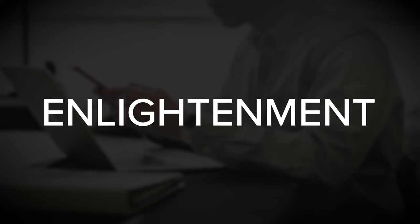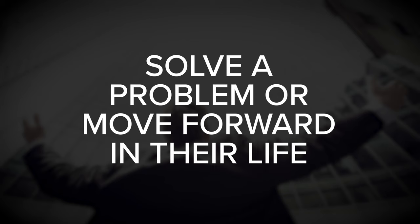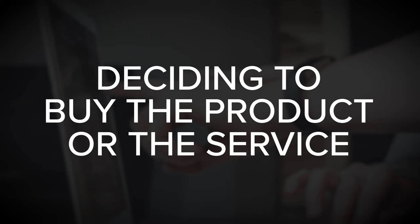Once they're curious to learn more, they move into stage number two: enlightenment. They want to learn exactly what you offer and, more specifically, how it can help them thrive or survive — how it can help them solve a problem or move forward in their life. For example, when somebody lands on a product website, they might look at a headline, decide they're curious, and then start exploring the site to find out how the product can help them. They're seeking to enlighten themselves before making any commitment.